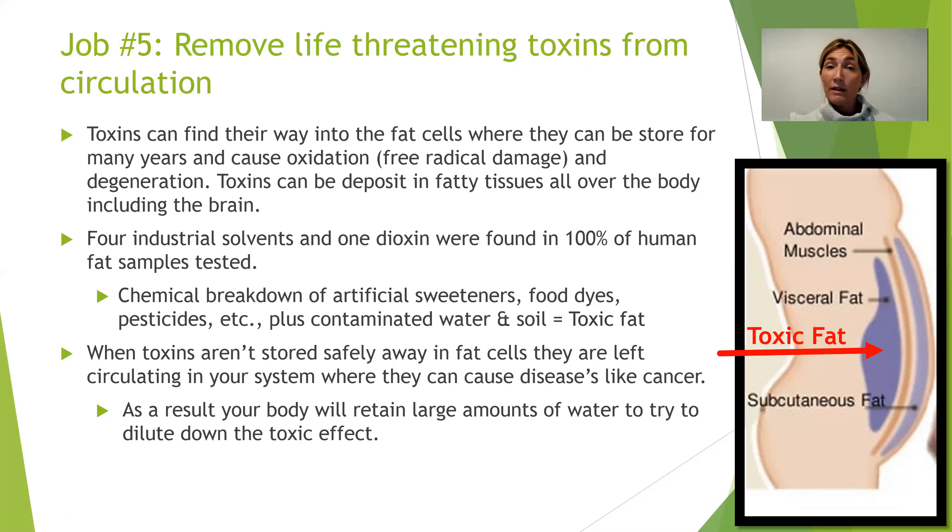Solvents are in processed foods and pharmaceutical manufacturing processes — they're brought down to a level deemed safe, but if your body can't process and get them out of its system, it has to store them in your fat cells. When it can't store them away, they're left circulating where they can do damage. The body's answer to pollution is dilution — a lot of times if you're taking in food dyes, your body will just retain water to dilute the effect of the toxins in your system.